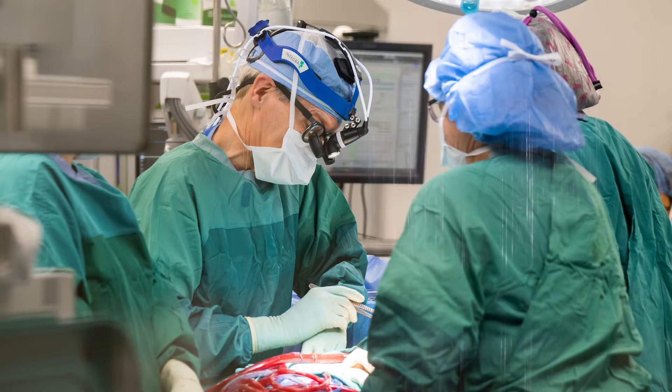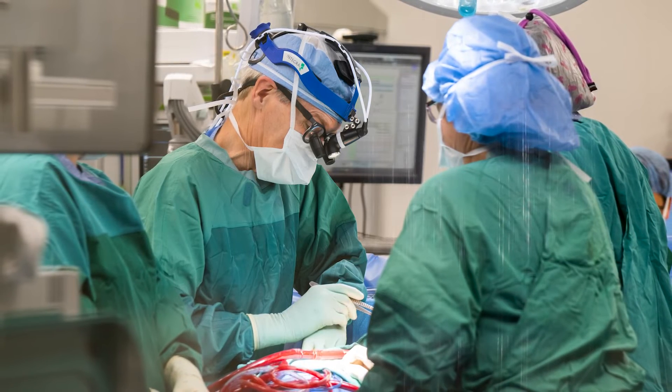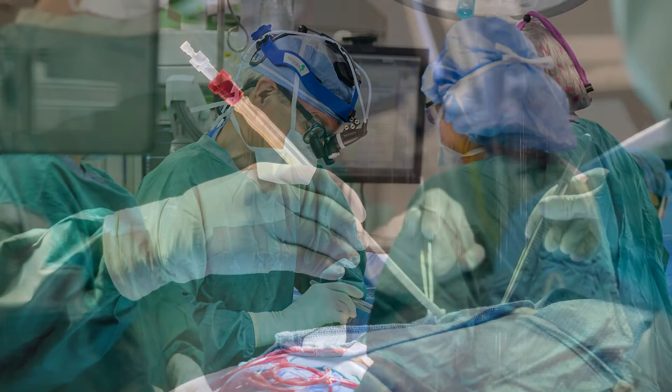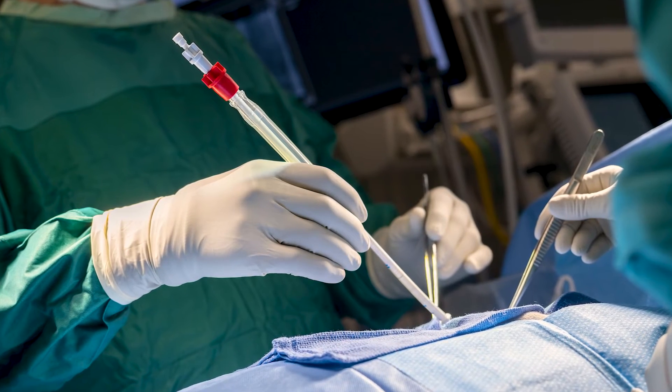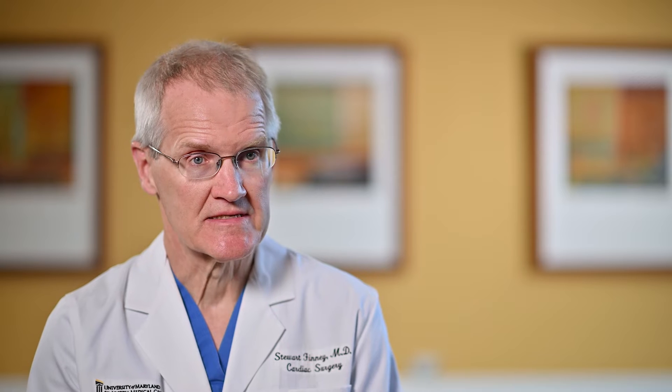Technologically, we've become less invasive. When the saphenous vein is harvested from the leg, it's now endoscopic. We used to make an incision down the whole leg to take the saphenous vein out. Now it's just a small incision that's much more comfortable, with much less healing time and much less infection.